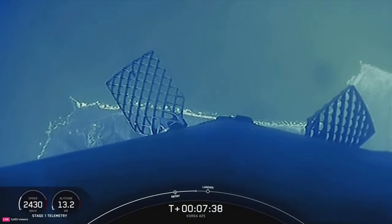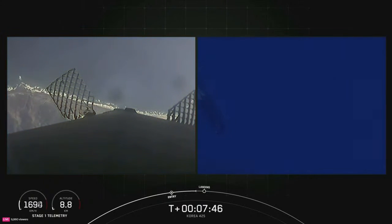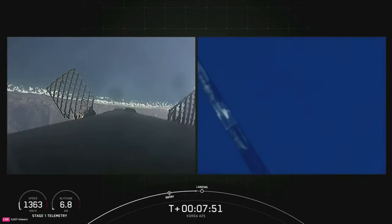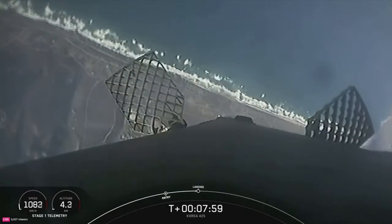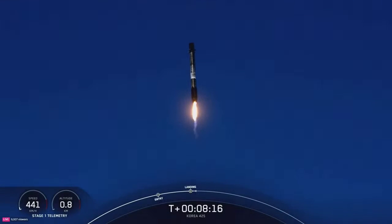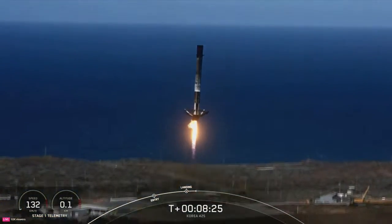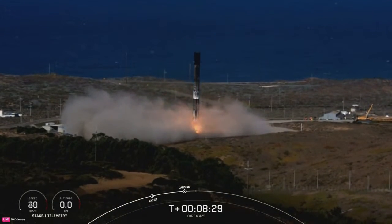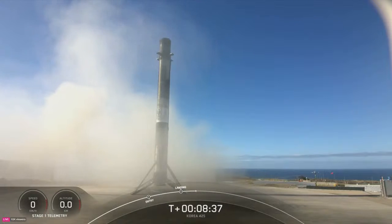Coming up next, we'll shut down our MVAC engine on the second stage, followed quickly by our landing burn on the first stage. We are targeting a land landing at landing zone 4 at Vandenberg Space Force Base today, just west of our launch pad. Stage one transonic. Stage two FTS has saved. Stage one landing burn confirmed. Stage one landing leg deploy. And there you have it — stage one landing confirmed: SpaceX's 250th recovery of an orbital class rocket, including first stage landings for Falcon 9 and Falcon Heavy.